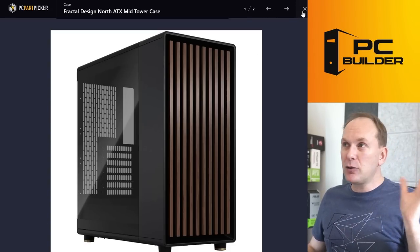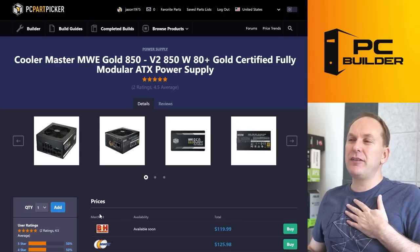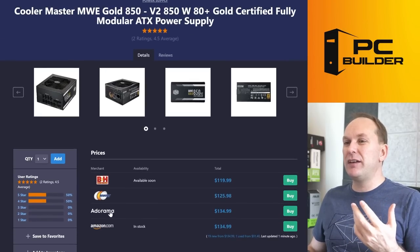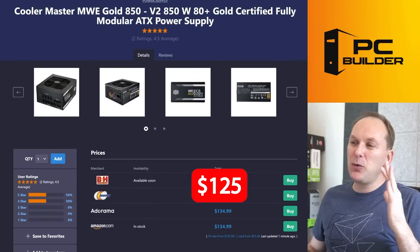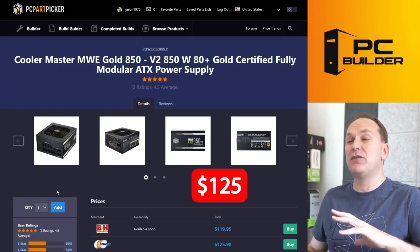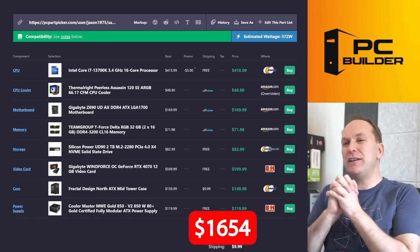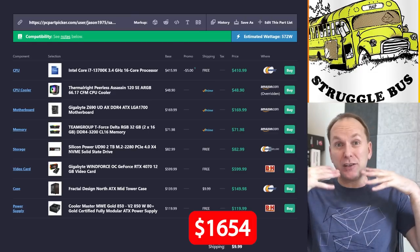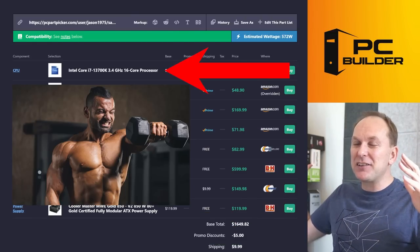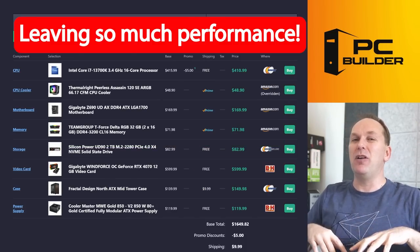The Fractal Design North case — I get it, the wood panel looks great, and if it makes you happy I'm fine investing money there. For the power supply, the Cooler Master Gold 850W at $120–130 feels a little overpriced; we might find something at a similar performance tier but cheaper. All told at $1,654, we've lost tons of performance, introduced bottlenecks where we didn't need them, oversized the CPU and undersized the GPU — leaving so much performance on the table. You deserve a better build.